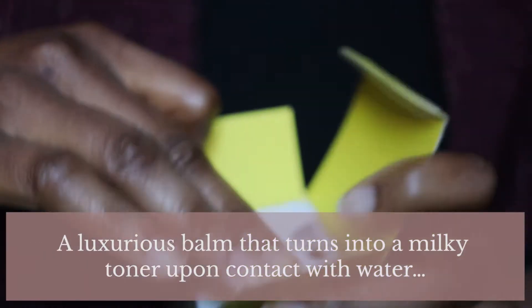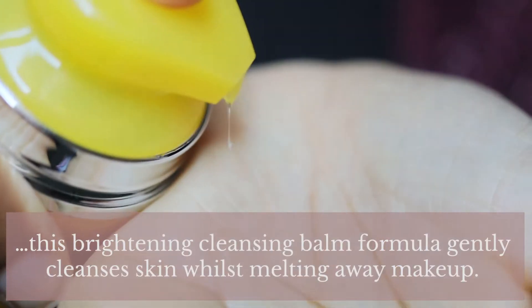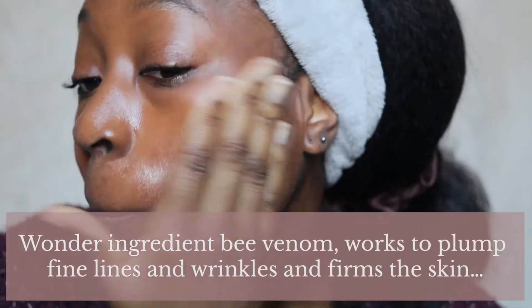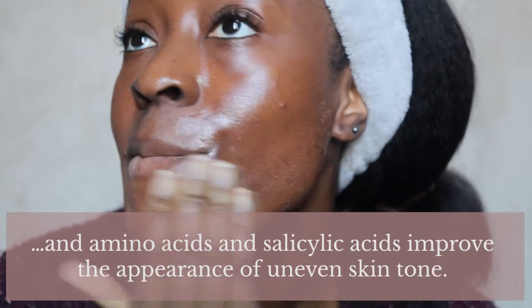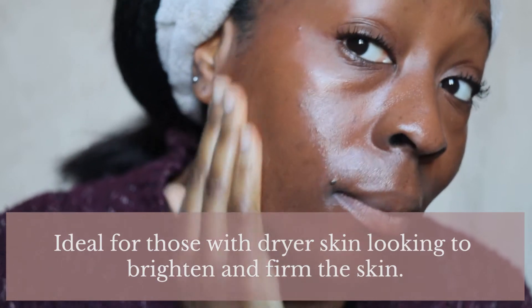They describe this cleansing balm as a luxurious balm that turns into a milky toner upon contact with water. This brightening cleansing balm formula gently cleanses skin whilst melting away makeup. Use it daily to keep skin soft, supple and bright. Wonder ingredient Bee Venom works to plump fine lines and wrinkles and firms the skin, whilst almond, jojoba and wheat germ oils soften the skin, and amino acids and salicylic acid improve the appearance of uneven skin tone. It's ideal for those with drier skin looking to brighten and firm. The other day I noticed my nose area was literally peeling and flaky, so I'm really looking forward to seeing how this helps with dryness.